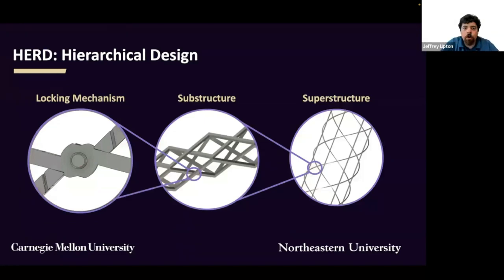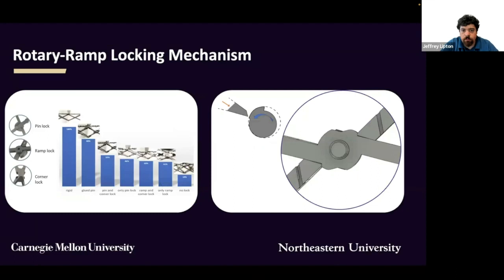HERDS are a network of rotating beams that reconfigure from a stowed state into a deployed state. We organize these beams into a two-layer hierarchical structure. The superstructure is based on the design of mechanical metamaterials, and the substructure is based on traditional scissor mechanisms. The superstructure and substructure patterns combine to give us the 50x expansion ratio we need. Locks dispersed throughout rigidize the HERDS in the deployed state. We investigated various locking mechanisms and determined that a rotary ramp joint gave us the best stiffness, compactness, and manufacturability.